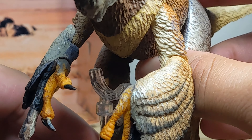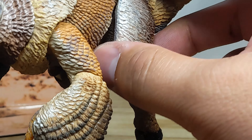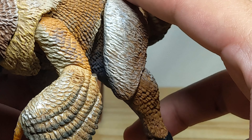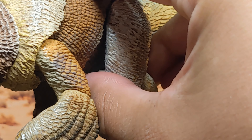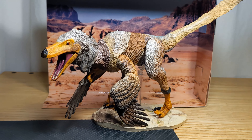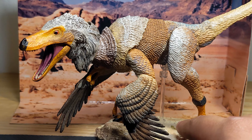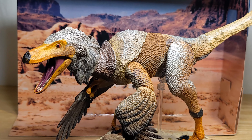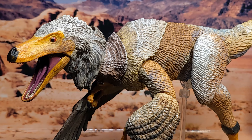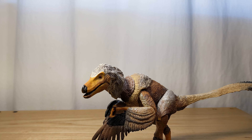That's going to conclude the video review. I hope you guys enjoyed — dinosaurs are my other passion besides collecting action figures, so with this I get the best of both worlds: toys in dinosaur form. I'm going to have a lot of fun taking pictures of this guy. Please consider liking and subscribing, and I'll see you guys in the next video.